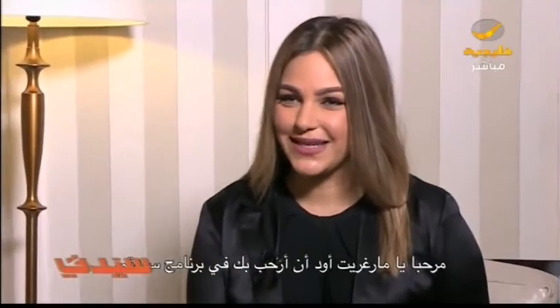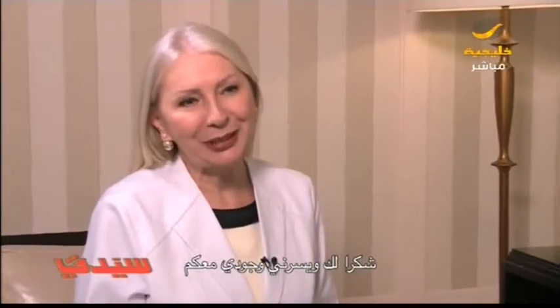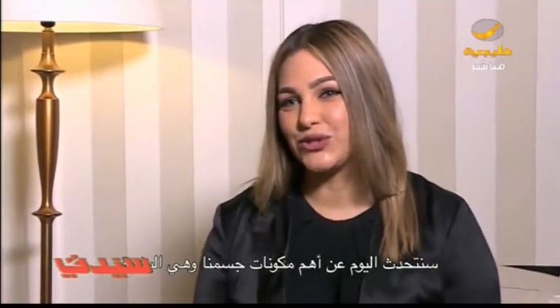Hi Margaret, I would love to welcome you on The Sayedity Show. Thank you, I'm very happy to be here. Today we will talk about the biggest organ in our bodies, which is the skin.